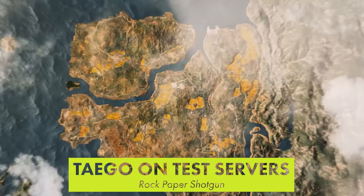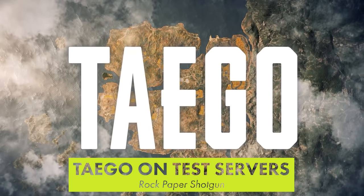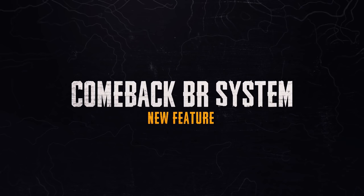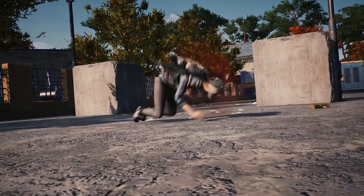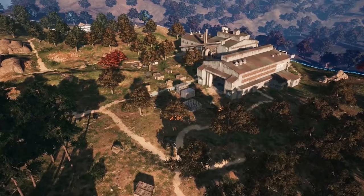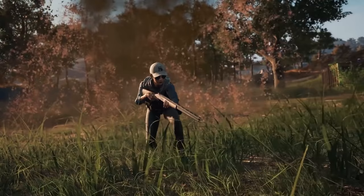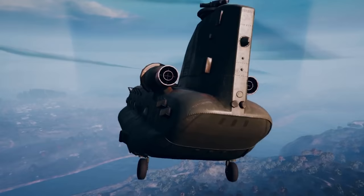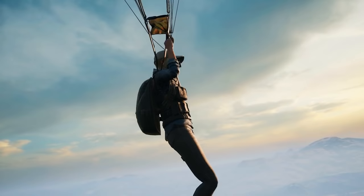PUBG's new map is available on the game's test server. Taego is the first new 8x8 map added since Miramar in 2018. The map offers a Comeback Arena, which is a small island that lets killed players fight for a chance to respawn — it works like a mini Battle Royale mode where you fight other players for a certain amount of time. Stay alive long enough and you get sent back to the main island. Taego also offers a new item called the Self AED: if you get knocked down, you can use the item to get yourself back up. Overall, the update has been pretty well received by players, and a new map that fits PUBG's original scale is great to see after 3 years.